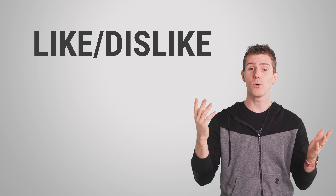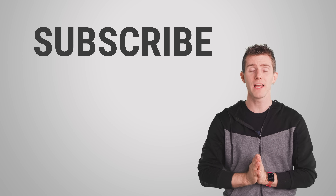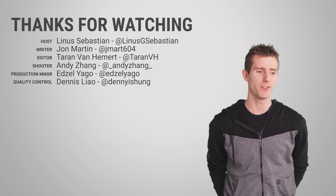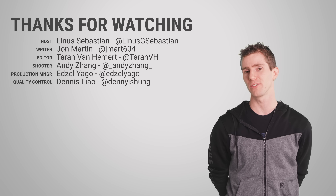Thanks for watching, guys. Like or dislike. Check out our other videos. And don't forget to subscribe — I can't tell you what to do, but I'll ask nicely: please don't forget to subscribe.